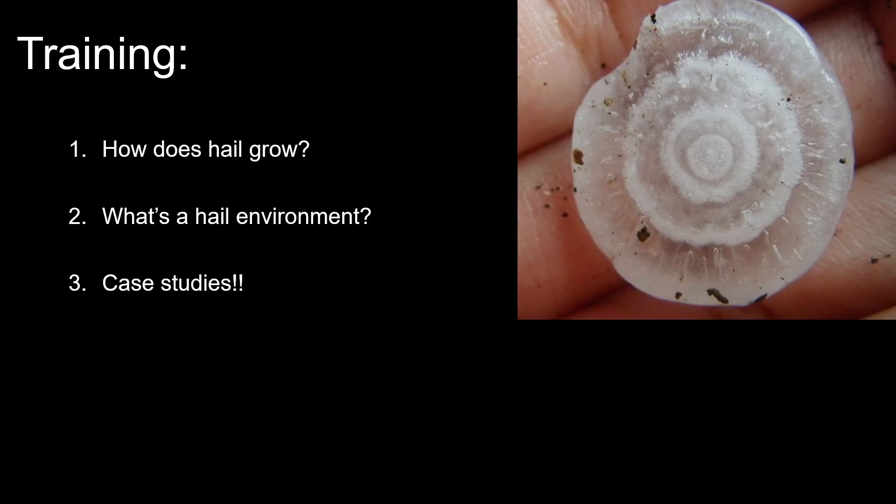In this training, we're going to cover a few things. First, how does hail actually grow and what's physically necessary for hail formation? A lot of folks have that ingrained conceptual model of tornado genesis, but hail production might be a little fuzzier. Then, what's in a hail environment — what parameters should we look for to back this physical process? And last but not least, we'll go through some case studies.